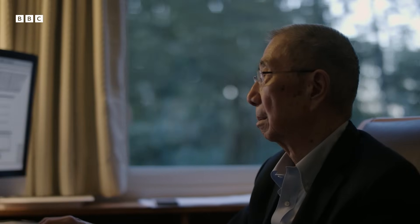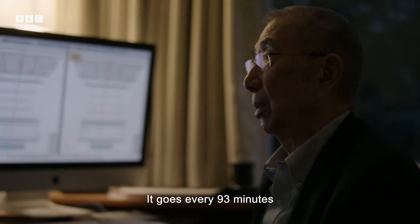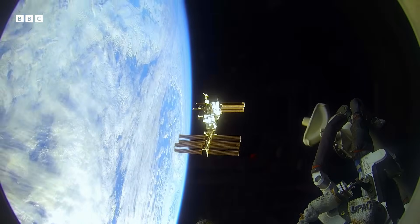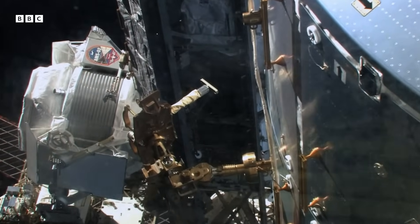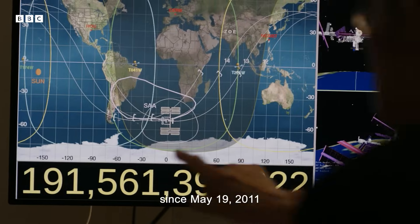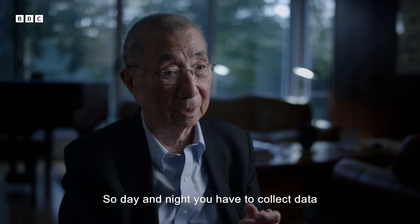Since that moment, the detector has been hunting for antimatter in space. This is the space station — it goes every 93 minutes around the Earth once. As the antimatter detector orbits the Earth, billions of cosmic rays pass through it.